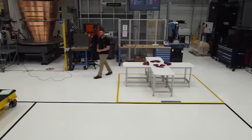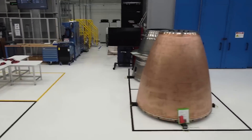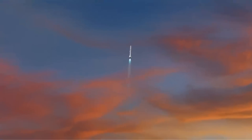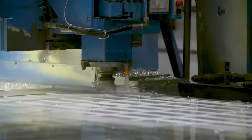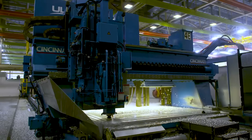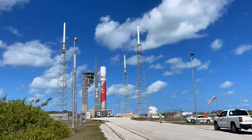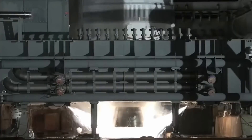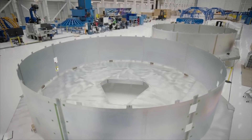In the future, Blue Origin should only improve the engine production process and get even faster at creating high-quality BE-4 engines. In the meantime, they are trying to support future demand that will overwhelm them if they're not prepared. This amount of engines comes out to around 48 BE-4 engines a year. It's also important to point out that ULA has priority when it comes to receiving these engines, meaning Blue Origin will need to make enough engines for Vulcan and ULA first, and then additional ones for each New Glenn booster.